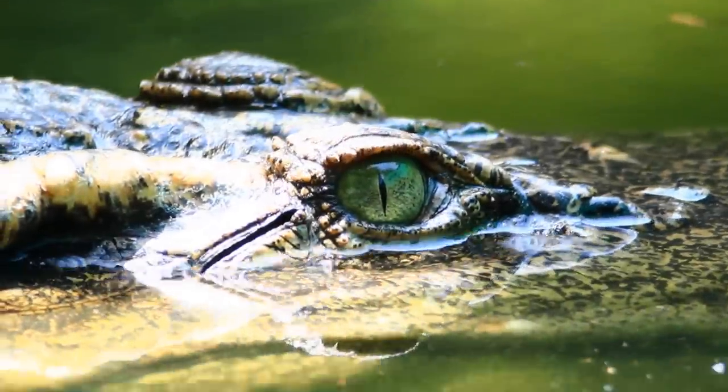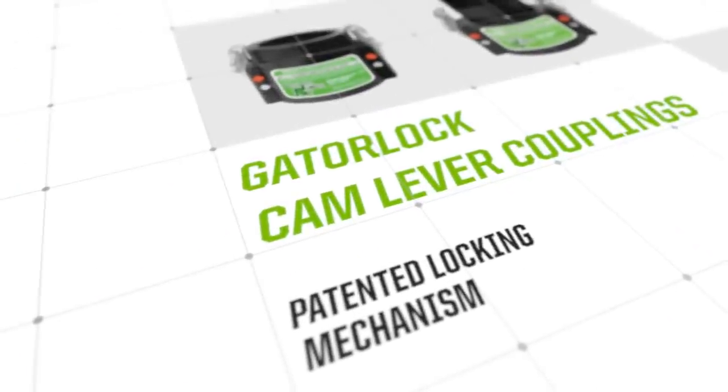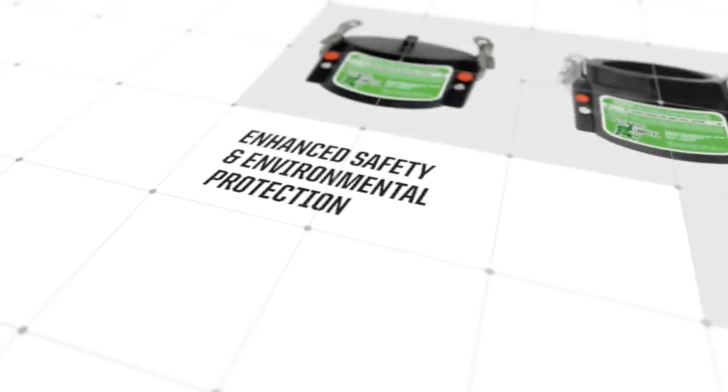As the fluid flow experts, Greenleaf is the company behind the design and development of the patented GatorLock cam lever coupling. GatorLock's unique locking mechanism provides enhanced safety and environmental protection in a variety of applications.